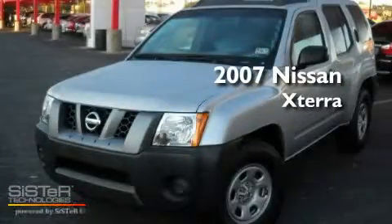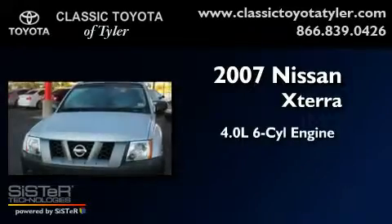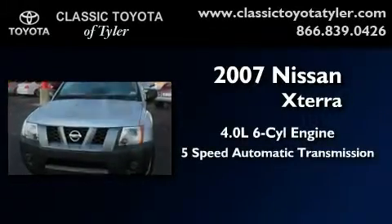This is a 2007 Nissan Xterra. It has a 4.0-liter six-cylinder engine and a five-speed automatic transmission.